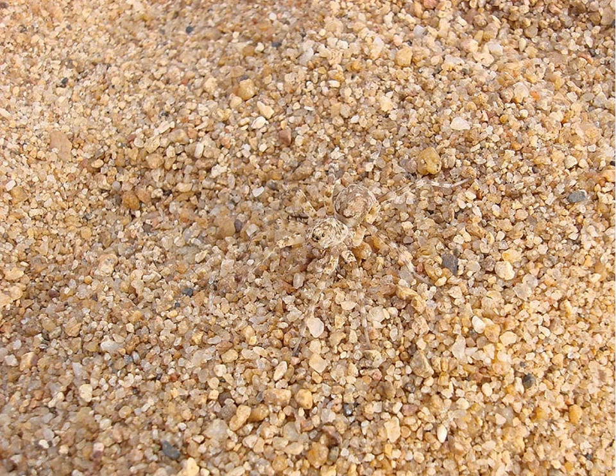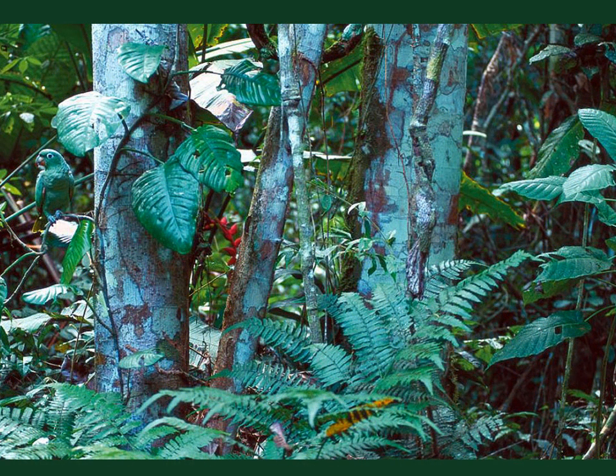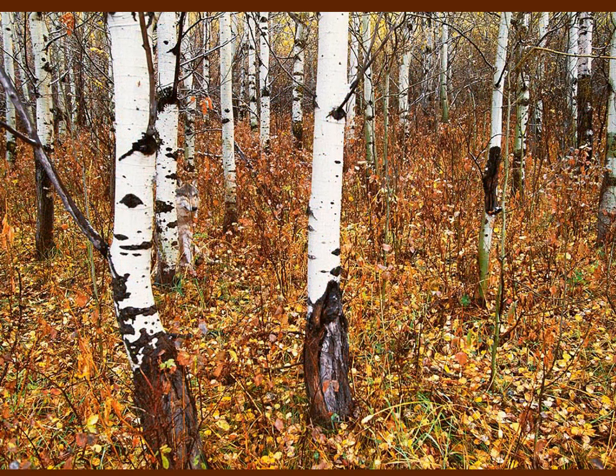Try your hand at these. And, of course, predators can benefit from blending in as well.